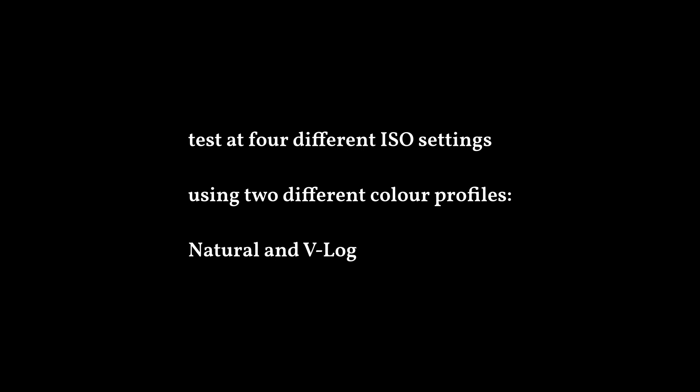Should we be using V-Log, which is championed all around YouTube as the way to cinema quality, film quality footage? Or should we stick with Natural, which is one of the least processed color profiles?